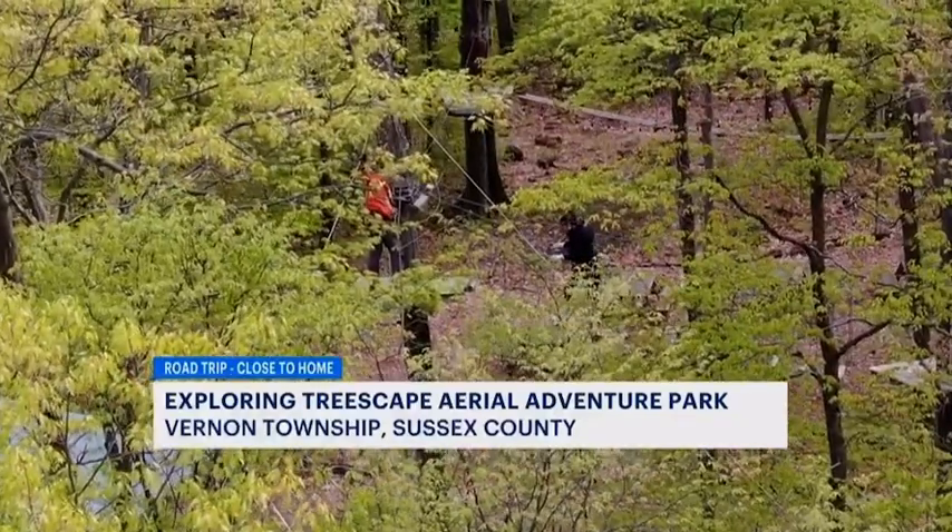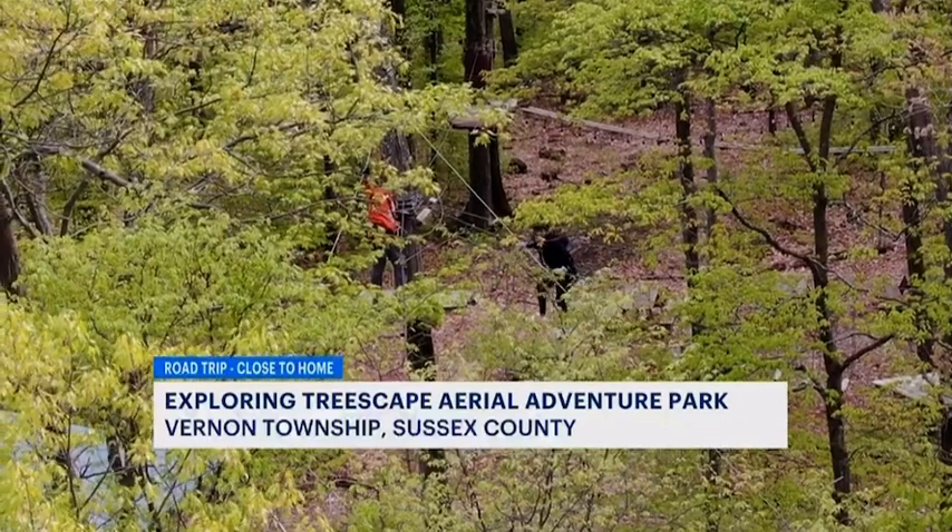This is a great place to come for a road trip for the day. We have Treescape, and after Treescape you can always go to our restaurant on property, which is called Heff's Hut. You can have a great meal there. But there's a lot of other things to do in this area too, with Crystal Springs and Mountain Creek.